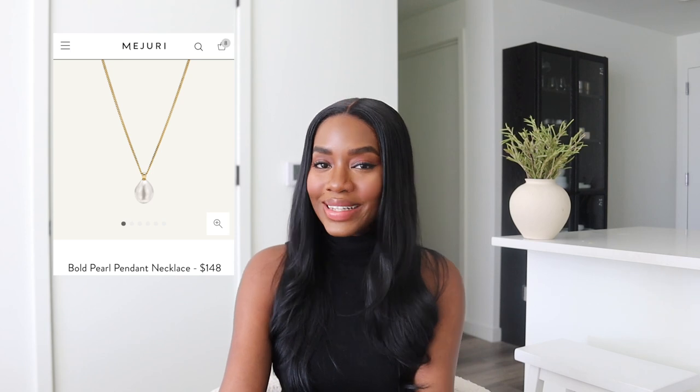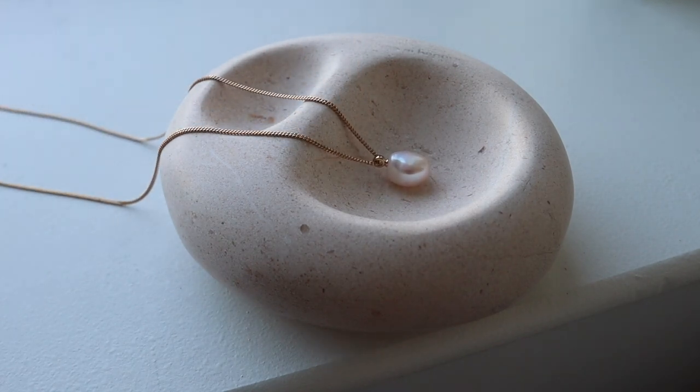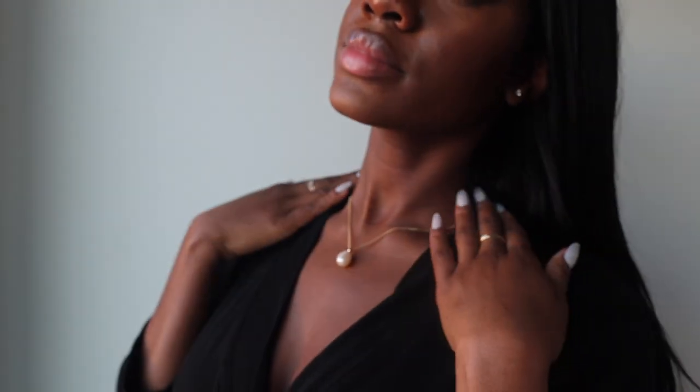We also have the Bold Pearl Pendant Necklace. This is a really longer chain that I think is very fitting for your cozy sweaters this season, because with chunky sweaters, dainty pieces kind of just get hidden. I love that this chain is longer and more of a statement, but still very dainty and minimal. Pearls to me just scream timeless elegance, and I love that it's white and just stands out with my all-black fits, which I've been gravitating towards a lot lately.